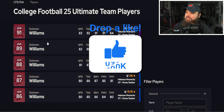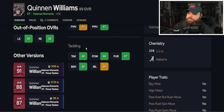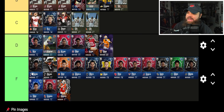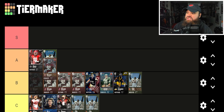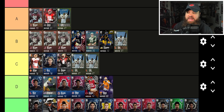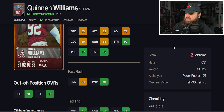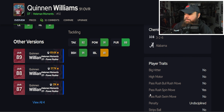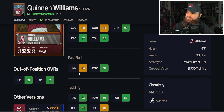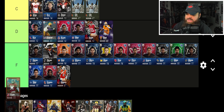After that we get to the 89 Quinon Williams. The key difference is 83 finesse moves and hitting 80 impact blocking — that next threshold. The 89 goes in the A tier, and I think you could argue he's the best one in A. Finally, the 91 Quinon Williams has 83 speed, 83 acceleration, 6'3" 303 lbs, 91 power moves, 84 finesse moves, 91 block shed, 81 impact blocking. Only going to use that finesse move rating, but this card is good enough for the S tier.